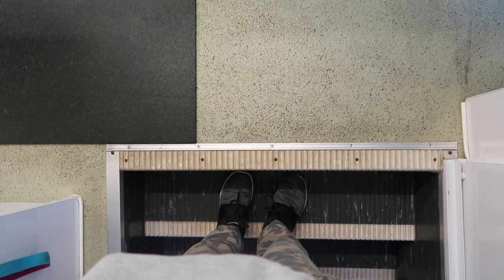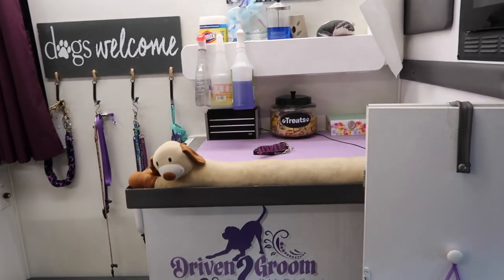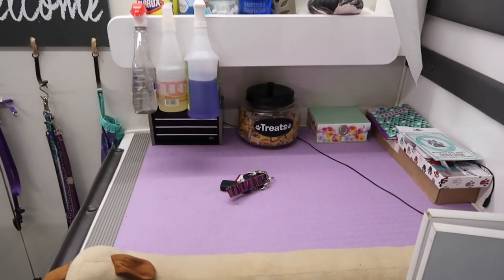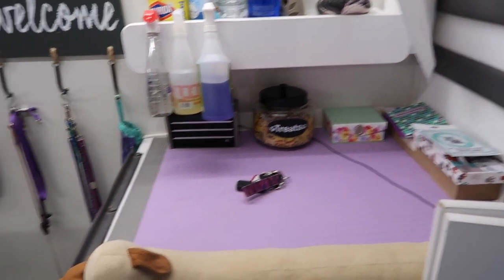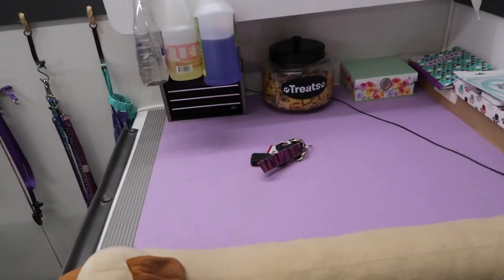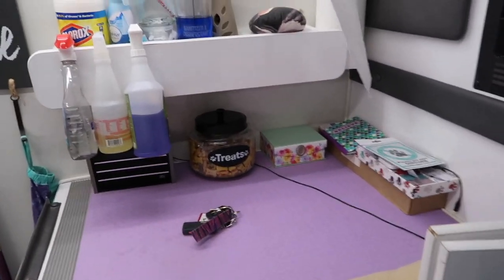We just came up the stairs and the first thing that you come up to is this little table. This is actually another grooming table — you can put an arm on here and set it up for another grooming station, but I'm the only one in here grooming, so basically it's just my extras.